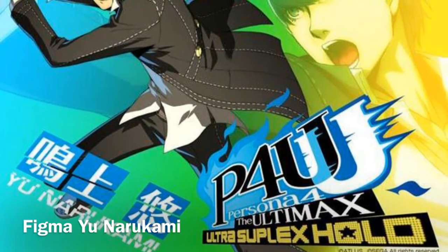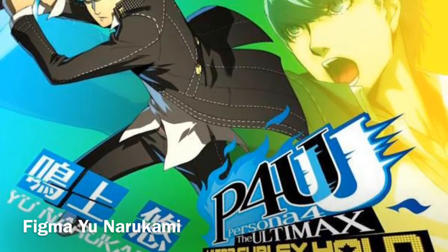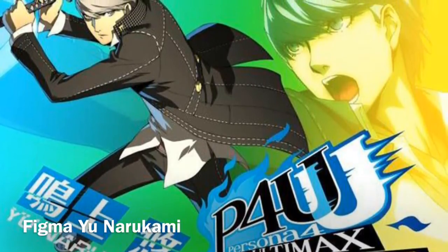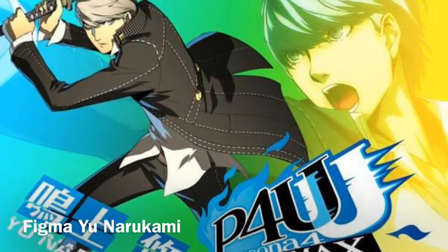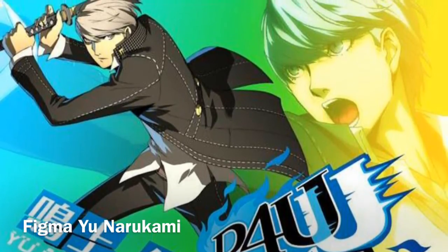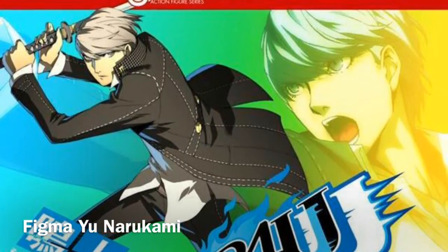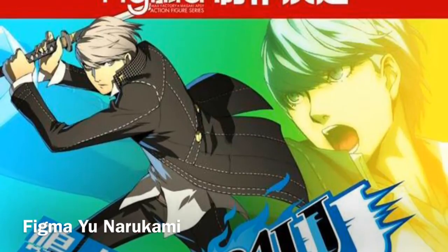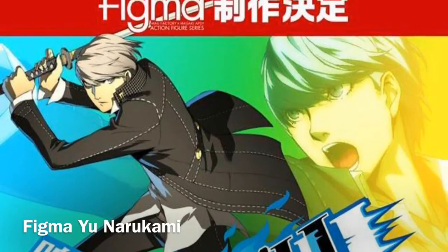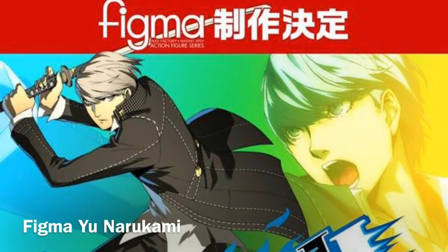Speaking of getting full casts of characters from Figma, they announced they're going to continue the Persona line, and we're going to get a Yu Narukami based off of his appearance in the new Arena fighting game — I believe it's Persona 4 Arena Ultimax. Yu is not my favorite character; he's probably one of my most disliked in all of the Persona series — I really like everyone else in Persona 4 besides him. Whether or not they will continue, who knows. I have a feeling that if they're going to do another character, it's probably going to be Marie from Persona 4 The Golden, just because that anime is continuing on. But fingers crossed we're going to get more of these.